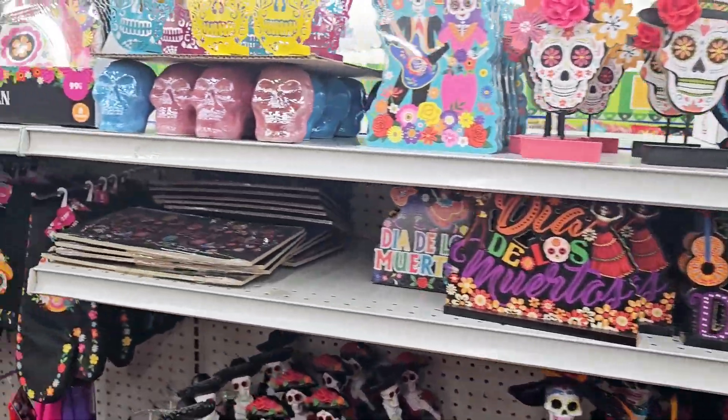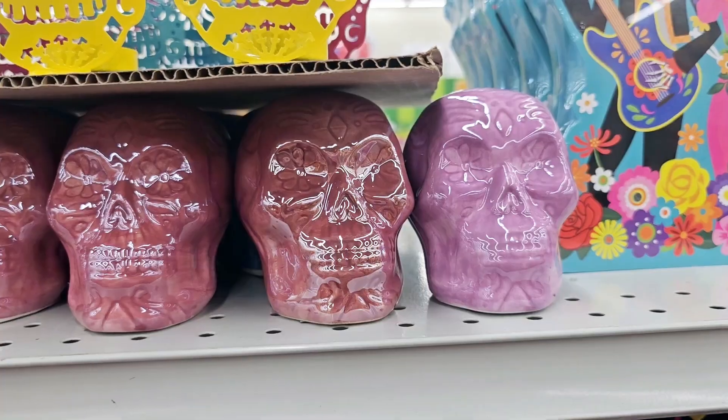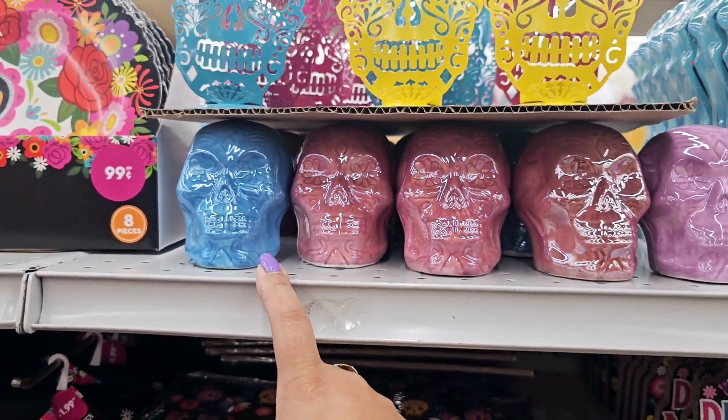Look at these skulls — how pretty are these? There's a purple one back there too. So there's the purple, the pink, and the blue. I really want to get the blue one.